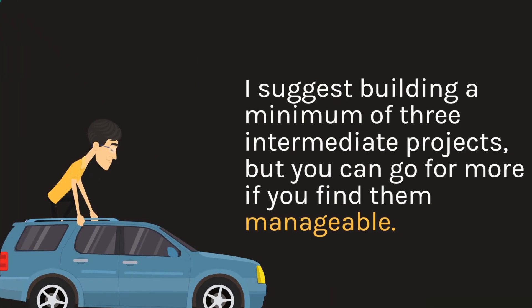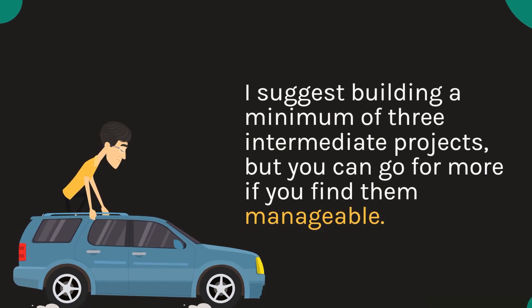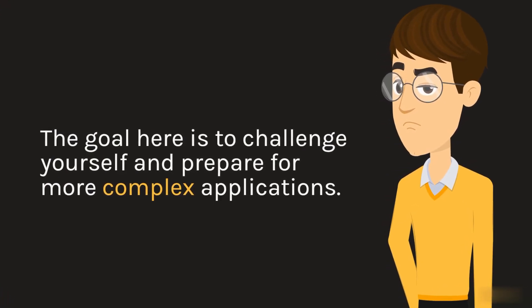I suggest building a minimum of three intermediate projects, but you can go for more if you find them manageable. The goal here is to challenge yourself and prepare for more complex applications.